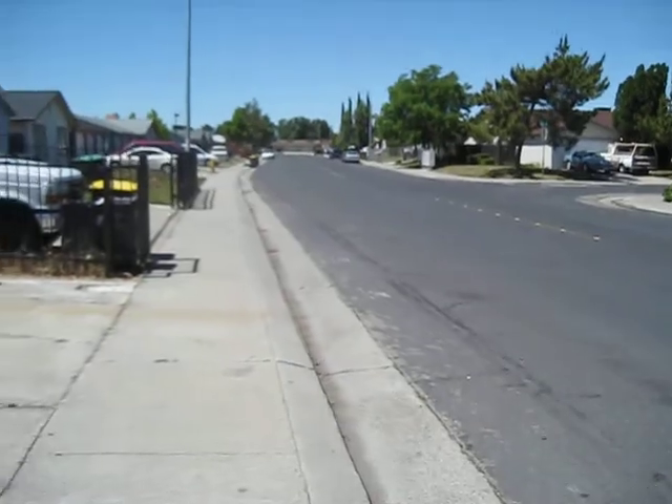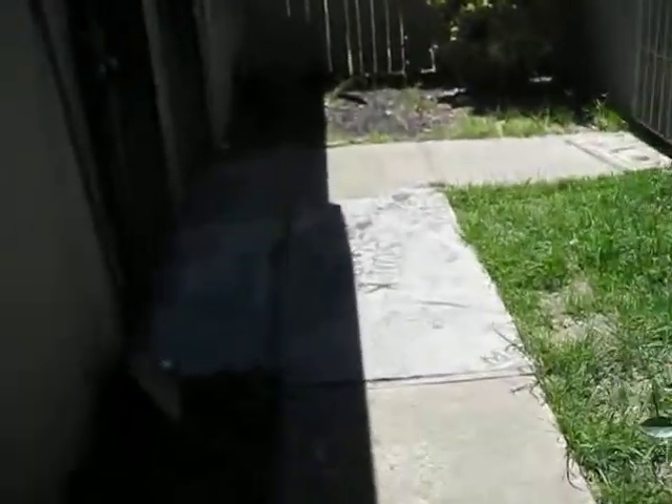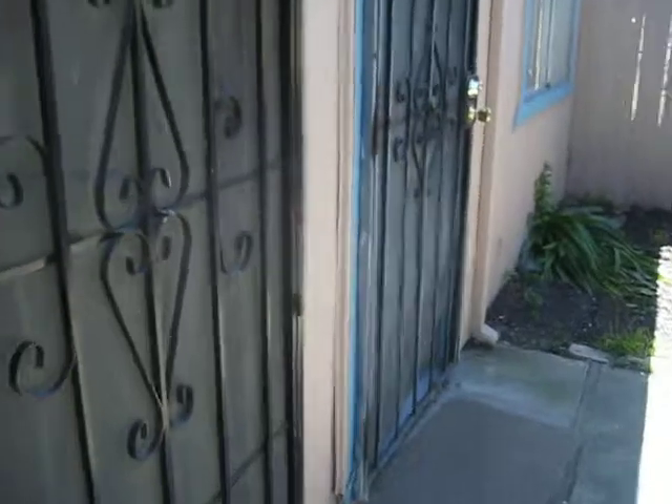So this is Kelly Drive. I'm walking towards the unit. It has a front lawn and this is the access to the unit. This is 9513 and the other one is 9515 right next door to it.